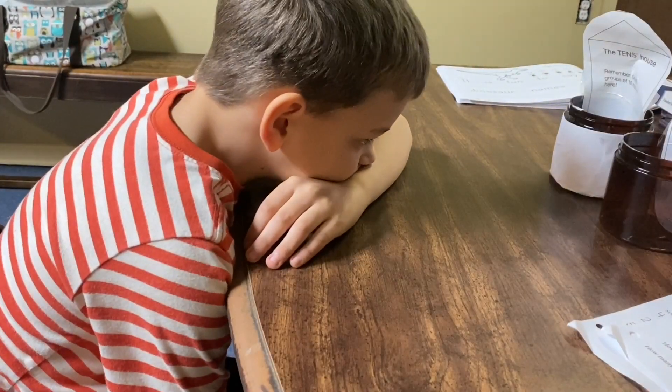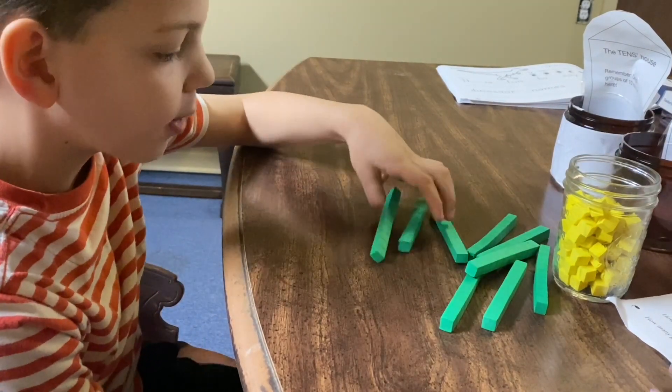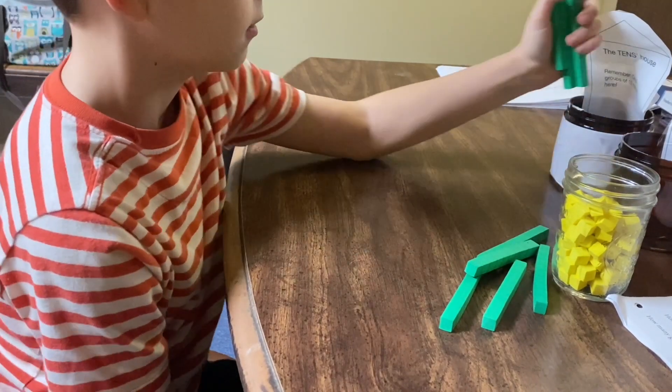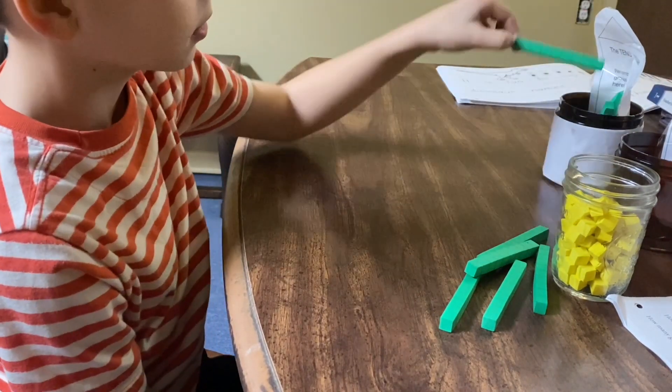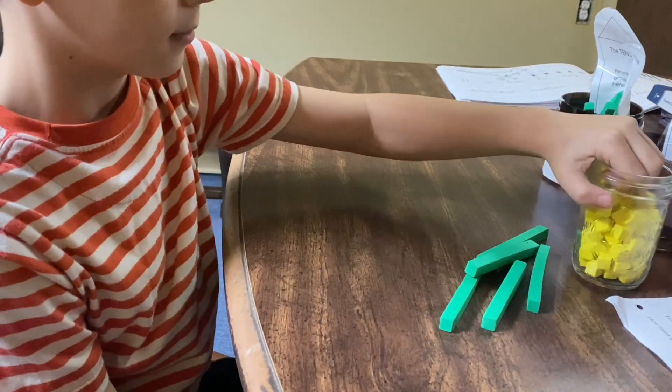Please make the number 45. Easy peasy one min squeeze. That's four tens, and then five ones. Smarty pants.